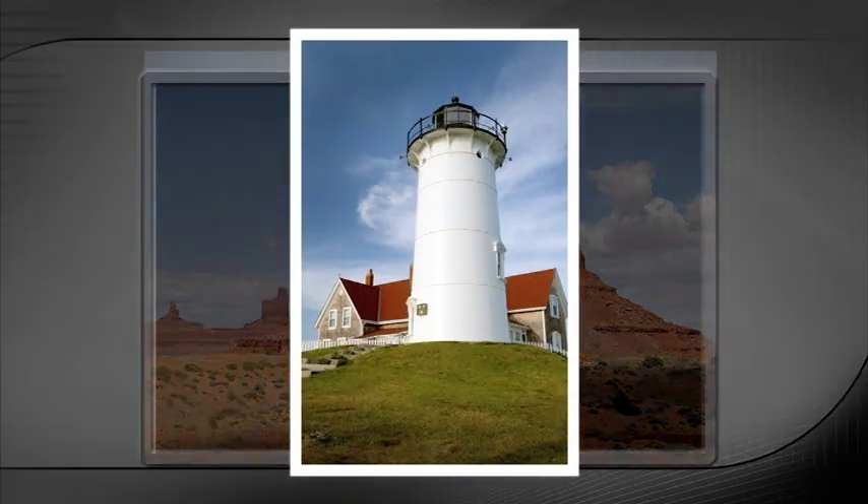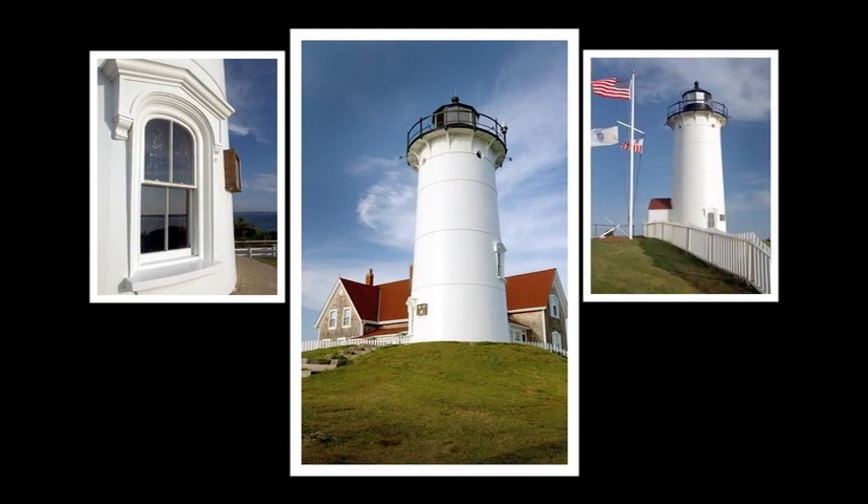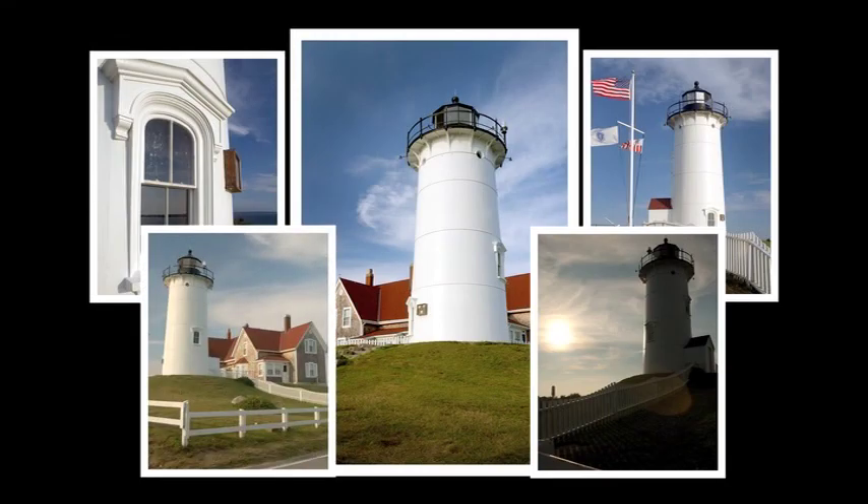Finally, remember to take more than one picture of the same subject. Take several pictures from different angles with different framing, different exposure settings, and even different white balances.